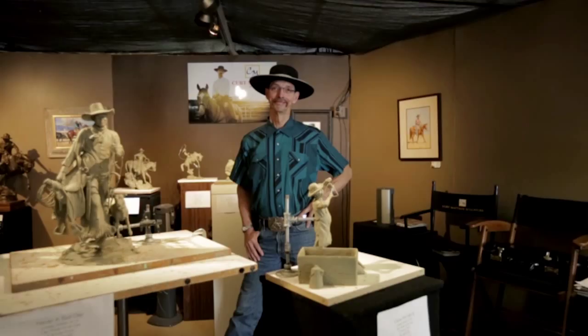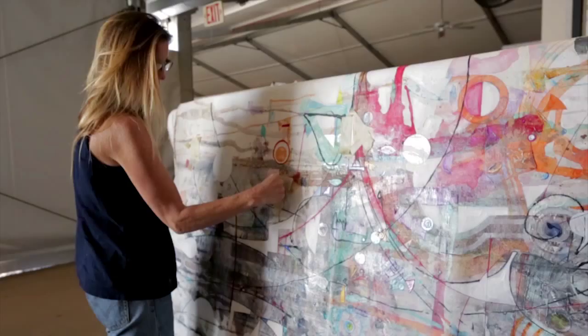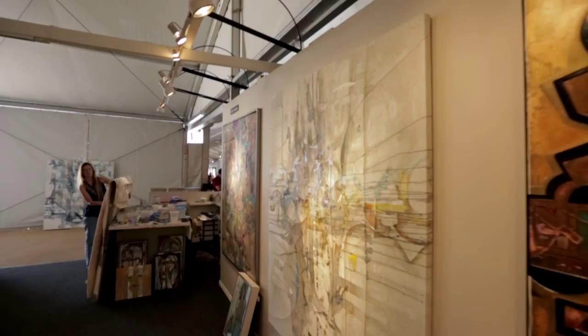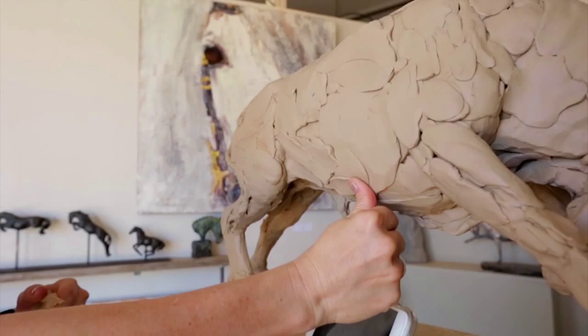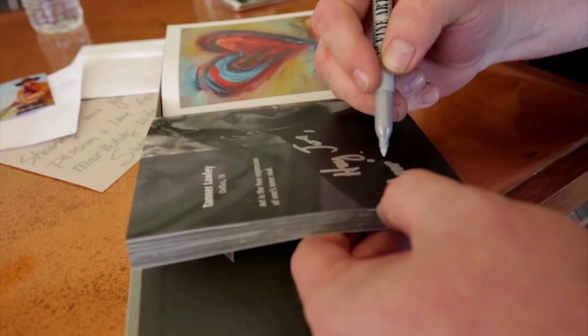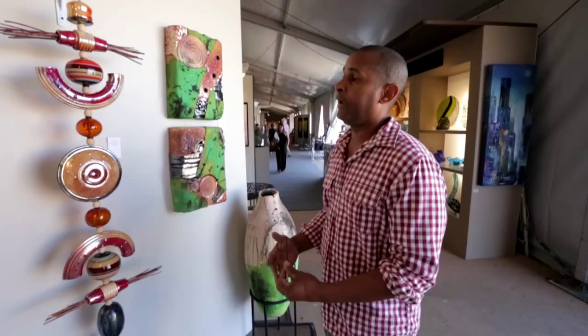Celebration Fine Art is what we call the place where art lovers and artists connect, and this is our 25th year. We bring together some of the most brilliant minds in art from across the country. They come from all over and set up working studios right here on our 40,000 square foot tent, creating their works of art every day so you can watch, ask them why they do it, and hopefully walk away with a piece of art that you love.